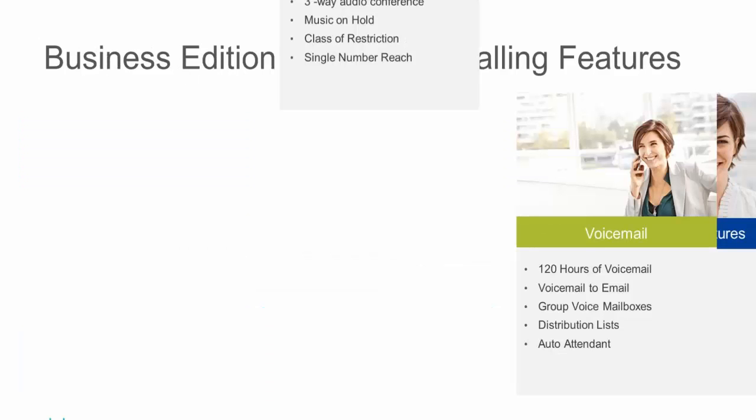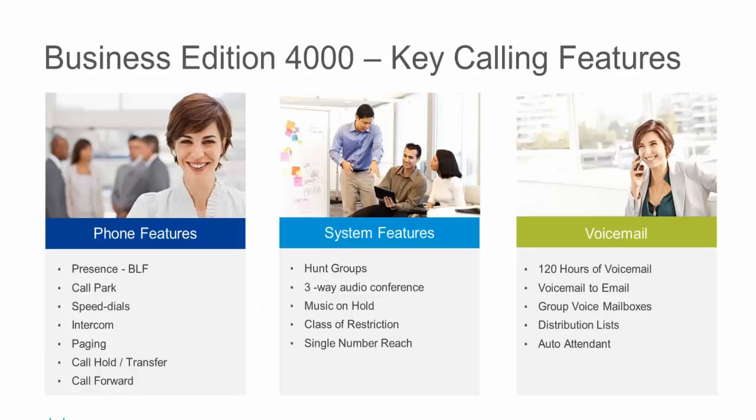Key calling features include presence and busy lamp field status, call park, and personal call park — allowing users to pick up calls for them at any phone on the system. Speed dials are available locally per user or system-wide. Intercom and paging are built in as day-one features. These are the Alexander Graham Bell-type features that small to medium businesses have been running on for years, and we've got those capabilities ready on day one.